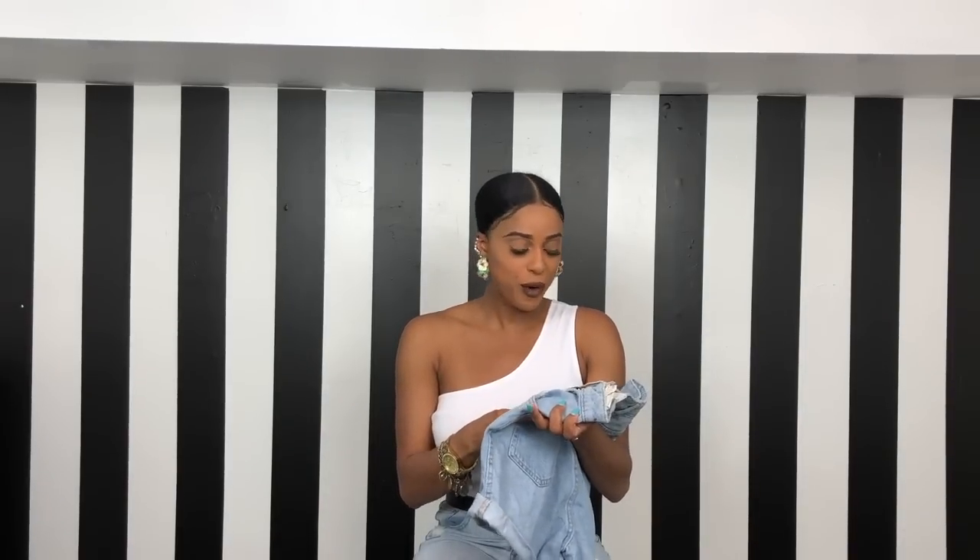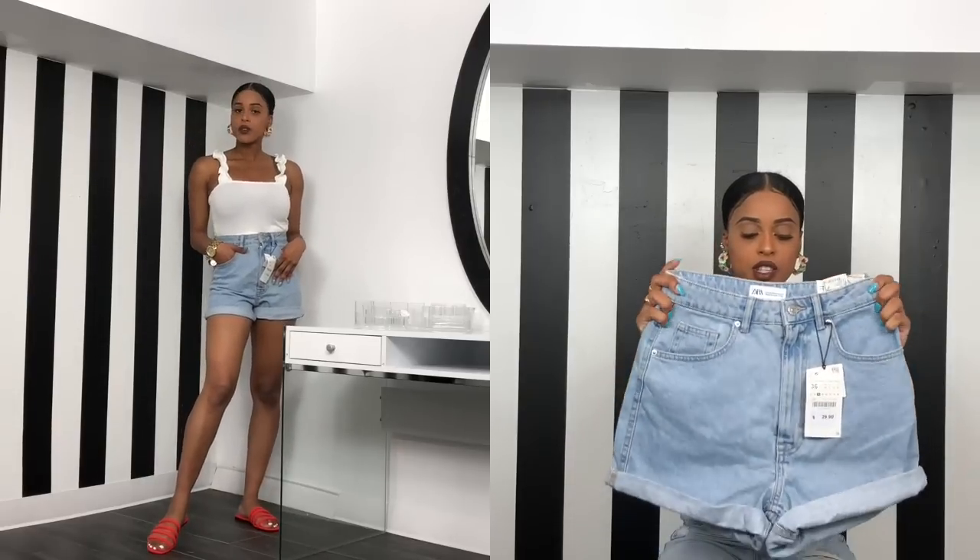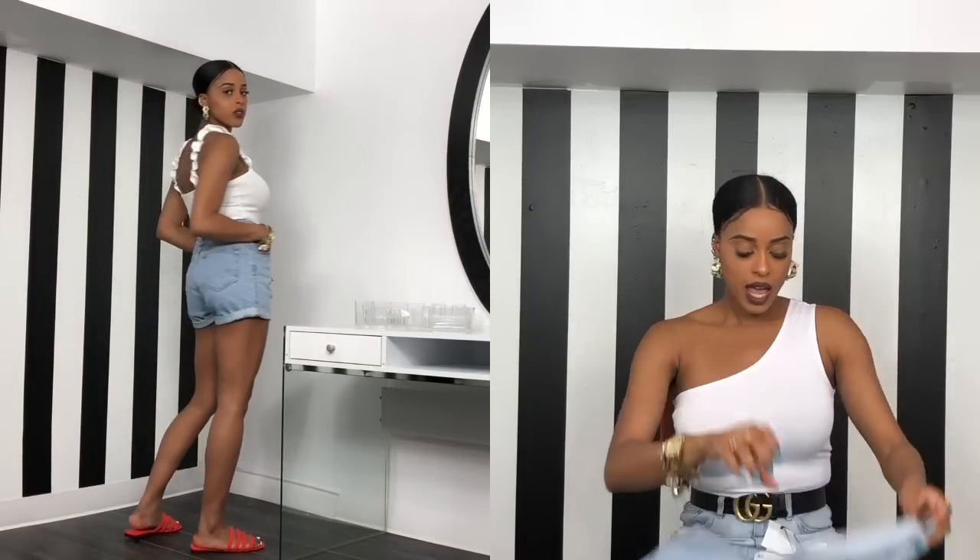The next thing I picked up, which I've seen quite a few people getting from Zara on Instagram, were these mom jean shorts. You guys know I love mom jeans — most of mine come from Zara or H&M. These are perfect: no distress, very simple, but they have that mom jean fit — kind of loose but not too tight. I got these in a size 4 for $30. I'm not sure if they're still online with the Zara sale, but you can also snag similar ones at H&M or Topshop.